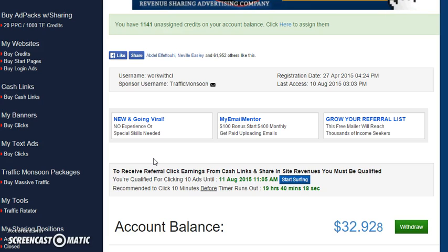I'm shooting this video regarding Traffic Monsoon and how to use all the traffic and advertising services that they offer for you to make money online, to get signups, to get sales, to get views, to get traffic. So whatever business you're promoting, it's unbelievable high-converting traffic.